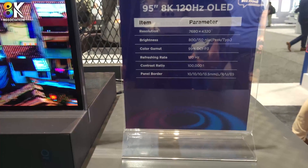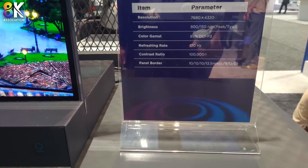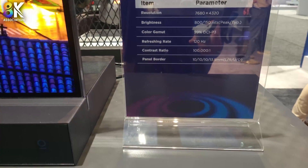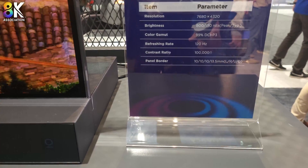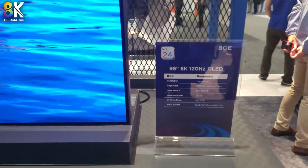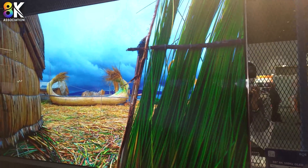It's about 800 nits for probably the 10% window, 150 nits full white, good DCI coverage, and a 100,000:1 contrast ratio. It is an oxide backplane, I was told, and the image quality is quite good.